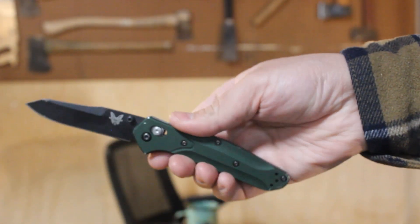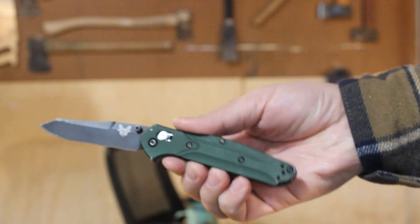First and foremost, the item everyone's talking about — the pocket knife, the beloved pocket knife. This was an anniversary present from my wife after being married for 10 years. This is the Benchmade 940 Osborne. It is not a cheap knife, but it was a special occasion and a special gift.